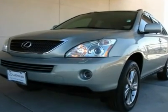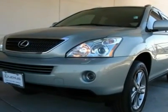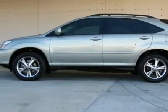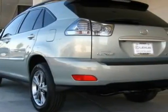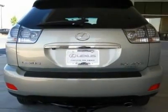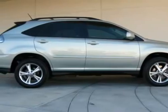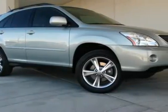Certified and very special is the best way to describe this breathtaking 2006 RX 400H. Bamboo Pearl with Ivory interior, fully reconditioned and loaded with every possible Lexus amenity. This RX 400H has passed Lexus' stringent 161-point inspection.